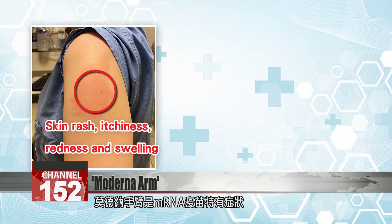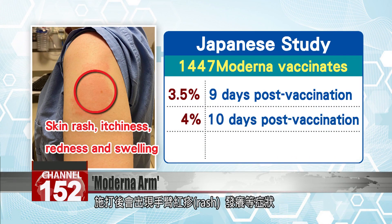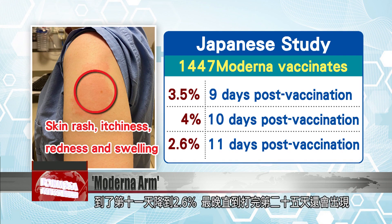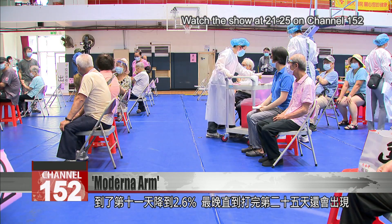Moderna arm is a symptom unique to mRNA vaccines. According to a Japanese study of 1,447 vaccinated individuals, a red itchy rash developed in 3.5 percent of vaccinees nine days post-vaccination, 4 percent at 10 days, 2.6 percent at 11 days, and in some cases symptoms appeared as late as 25 days after getting a shot.